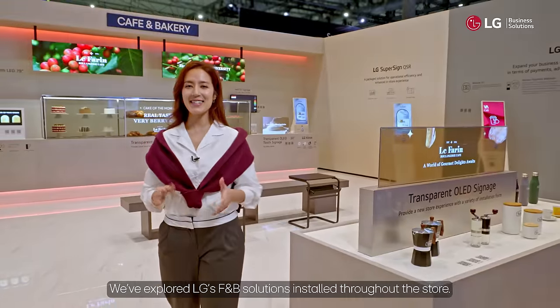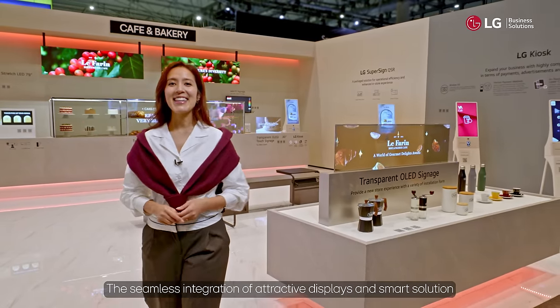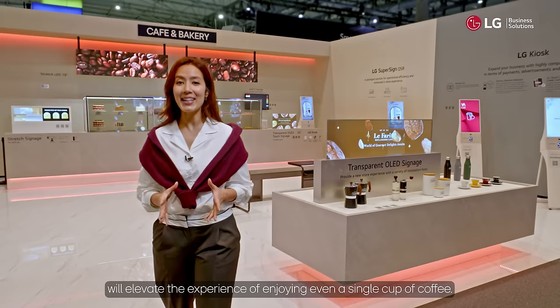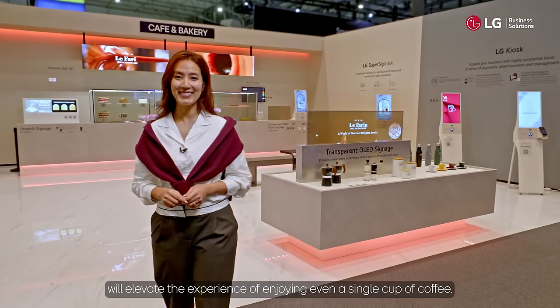We've explored LG's F&B solutions installed throughout the store. The seamless integration of attractive displays and smart solutions will elevate the experience of enjoying even a single cup of coffee. Isn't that great?